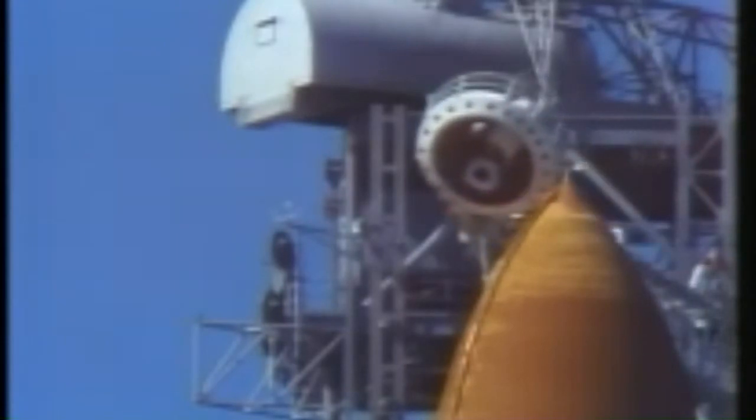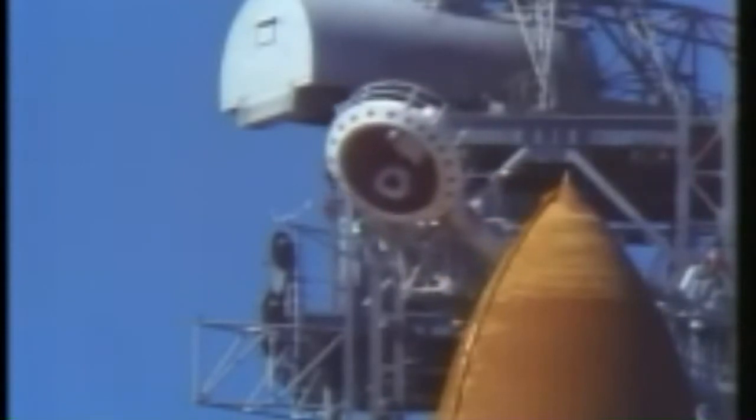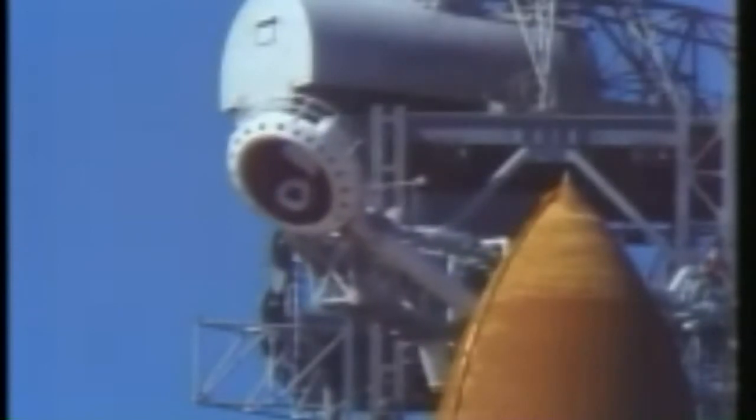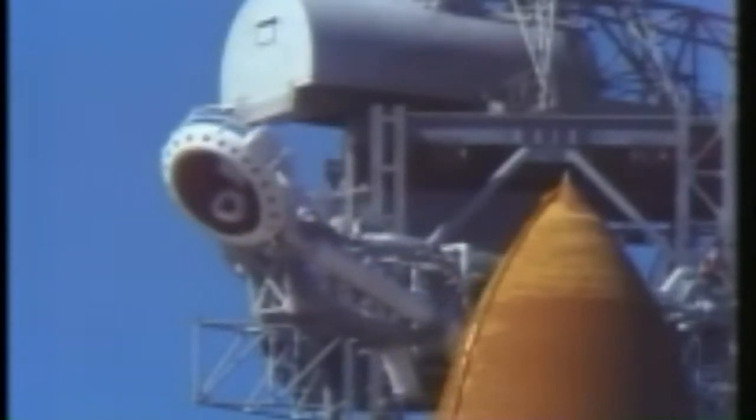T-minus two minutes and counting. The liquid hydrogen replenish has been terminated, and liquid hydrogen pressurization to flight level is underway. The vehicle is now isolated from all ground propellant and fluid loading equipment.